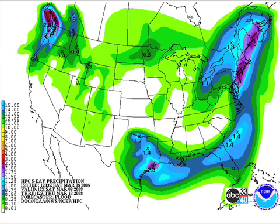QPF for the next five days looks like we won't see much rain, and any rain that we do see would come very late on Thursday — this ends Thursday morning. All right, let's get to the 06Z GFS model run.